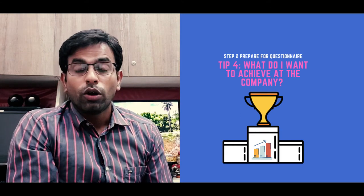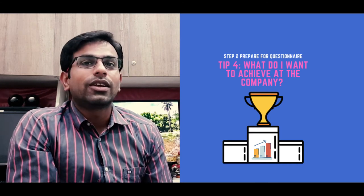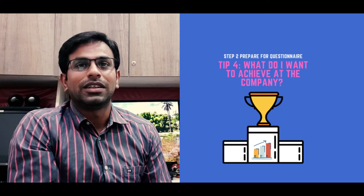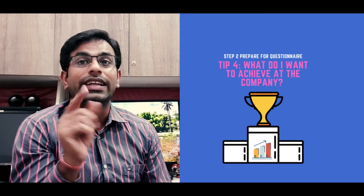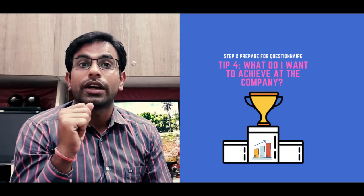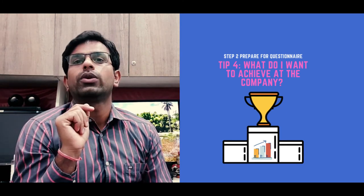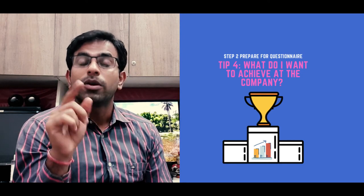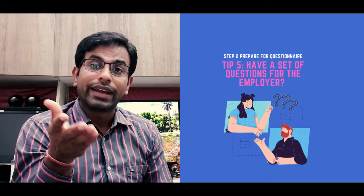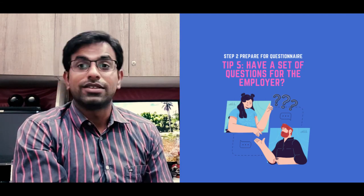Moving on to tip number four: what do you want to achieve at the company? During an interview, you may be asked what you would like to achieve there. The interviewer will be interested to know what your intentions are and how ambitious you are to join the company. Be ready to talk about what you want to achieve — this could be what you want to learn, gain responsibilities, experience you want to get, the type of work you want to create, and possibilities of promotion.